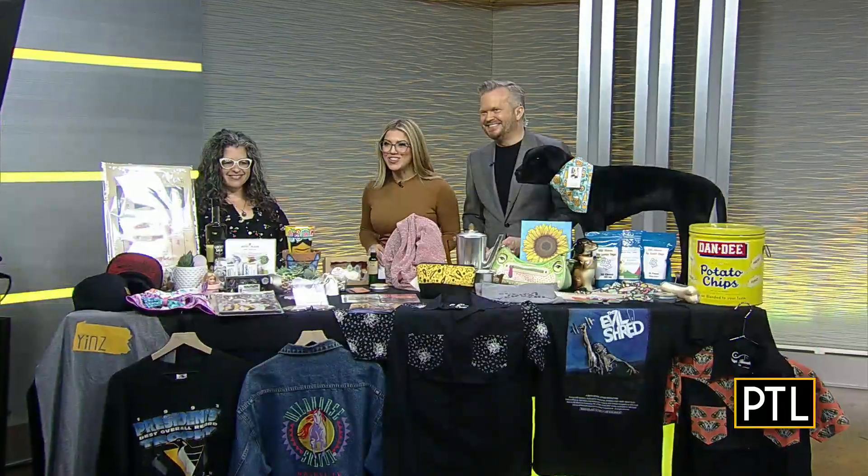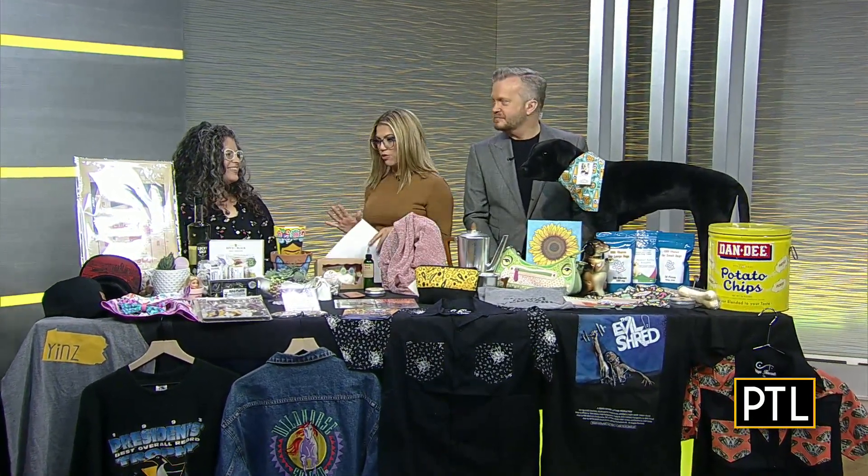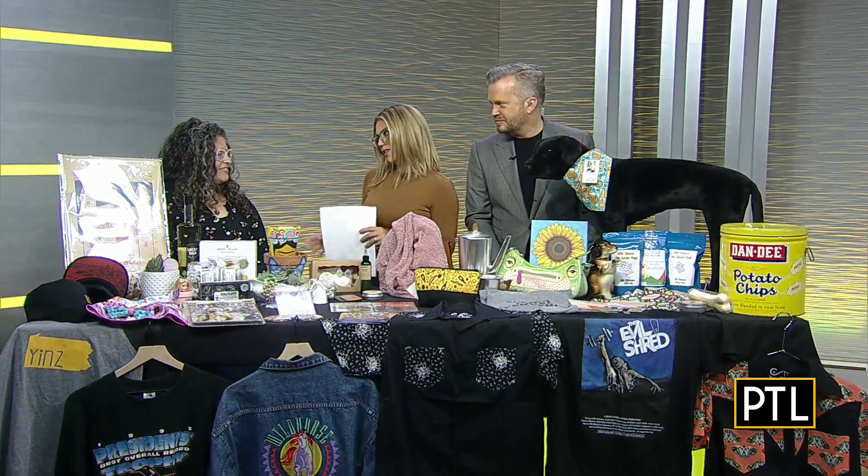The largest vintage market in the city, the Neighborhood Flea, is back. The vibrant, open-air pop-up has really become a cherished Pittsburgh tradition over the last few years. We are joined today by the director, Carrie Nardini, and you brought such a great display for us to give us a little taste of what you can find there.